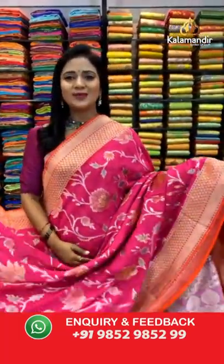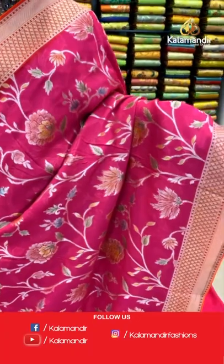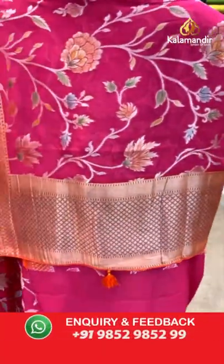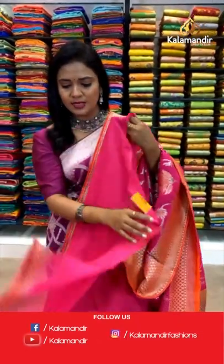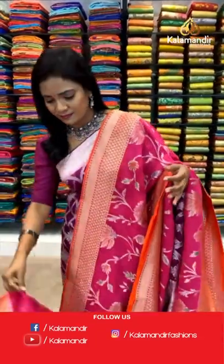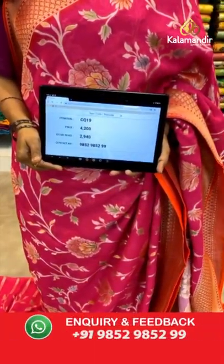Very deep pink color with an orange combination — all over body floral zal. The border is contrast with brocade and piping finishing. Pallu is contrast with brocade and pretty finishing with tassels. The blouse is self plain with border. Saree code CQ19 and the price is 2940.